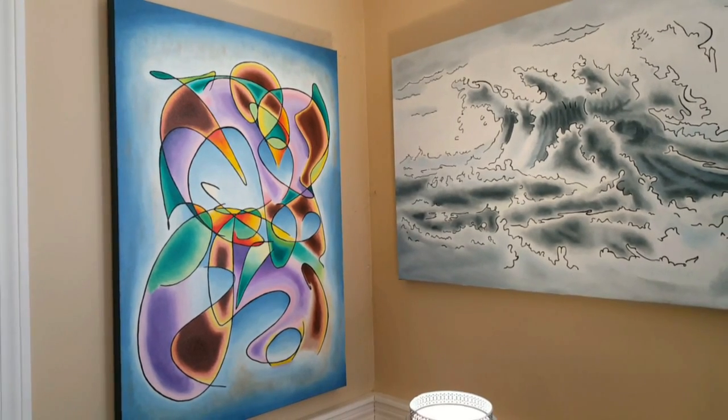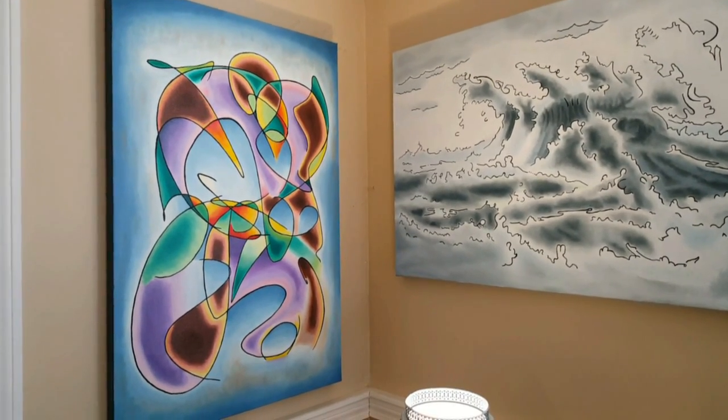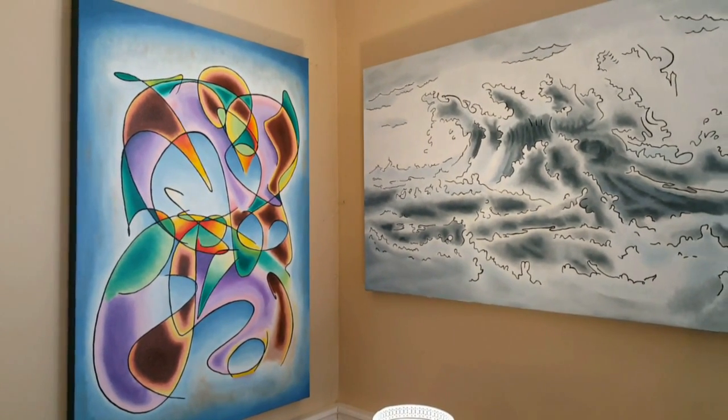Two other smaller pieces here: Chart on the left and Ocean Rising on the right.